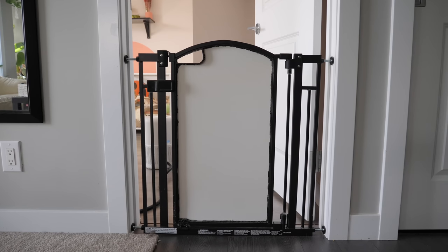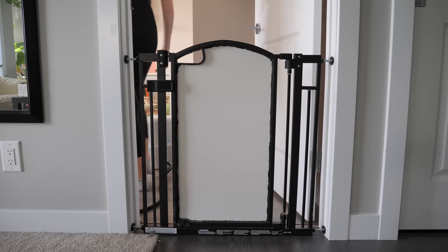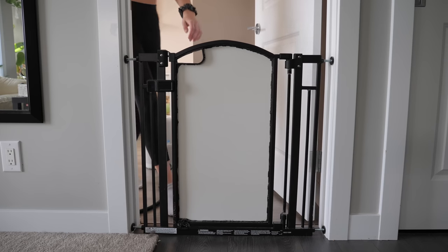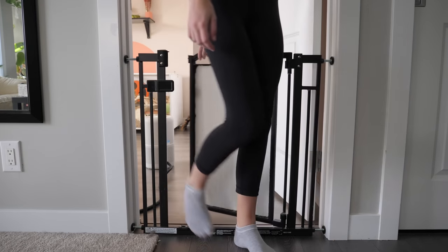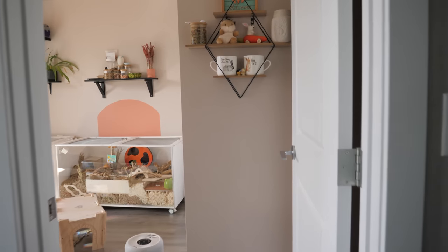Before we even get into the room, on the outside I have this customized baby gate that I purchased from Walmart. Originally it did not have the white piece — it used to be just mesh, and I replaced it with a solid piece because the rabbits were trying to chew at it. Essentially, it allows me to keep the door open so I can see them throughout the day, they don't have to be shut away, and my cats don't just walk in. Even though they could jump over the gate if they wanted to, my cats actually have literally no interest in jumping over it.